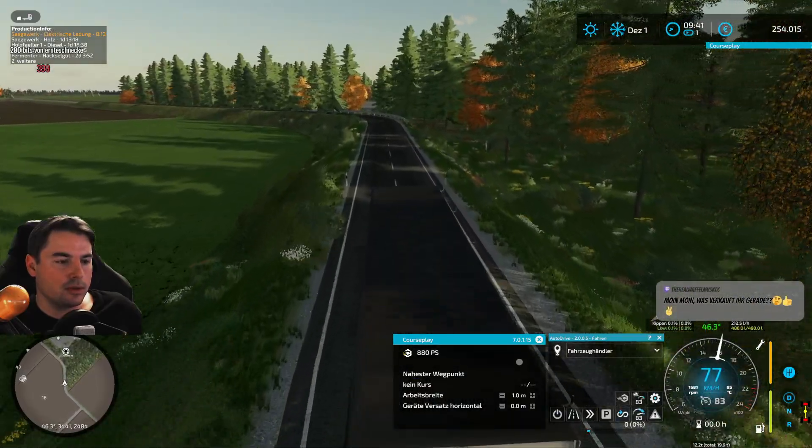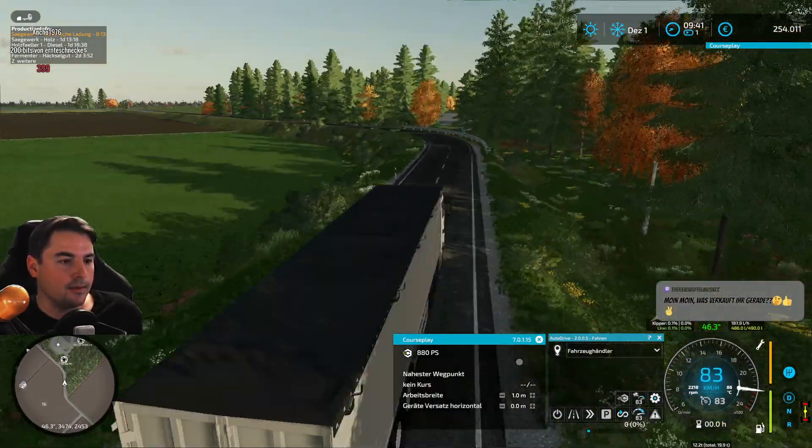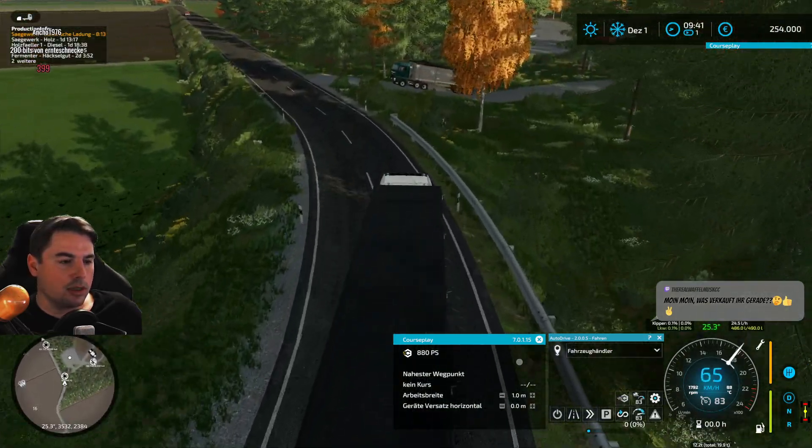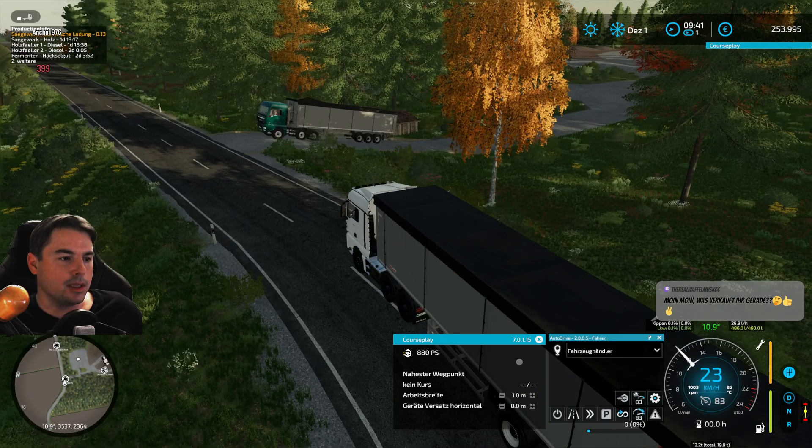Da müssen wir nach vorne gucken – da fliehen wir gleich mit dem neuen LKW vom Deich. Die Deiche sind wirklich so hoch! Man sieht es auch – hier Sylt/Pellworm, glaube ich, so mit die höchsten Deiche. Wenigerweise, weil es ja auch mitten in der Nordsee ist.